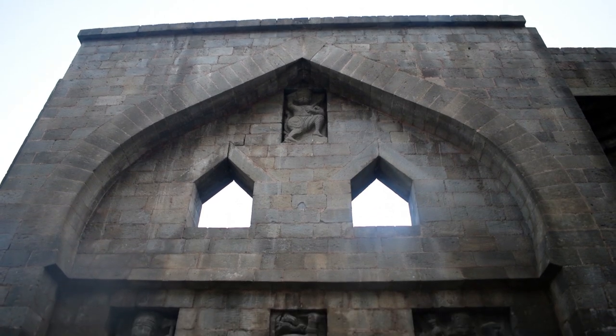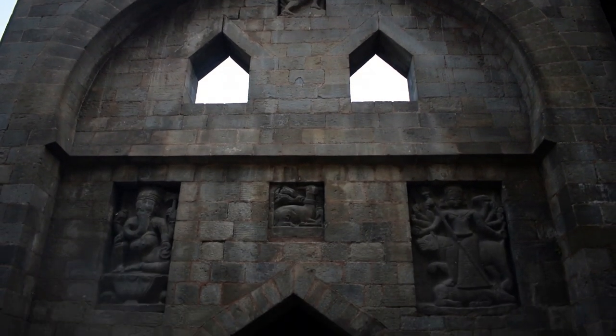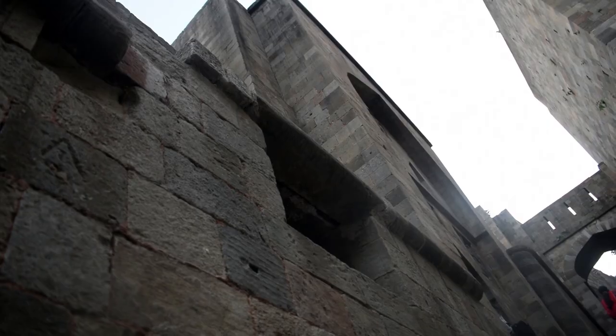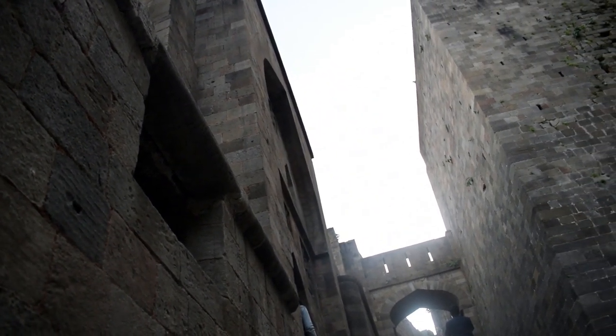The walls behind this gate have sculptures of Lord Hanuman, Lord Ganesha, and Goddess Durga, so that the warriors could worship them and feel their presence and support to motivate them during any war.